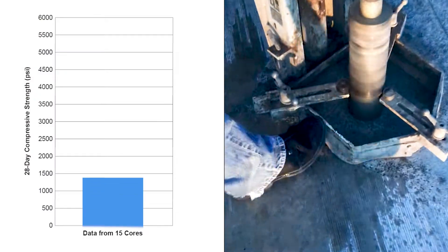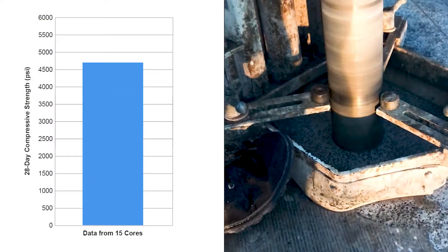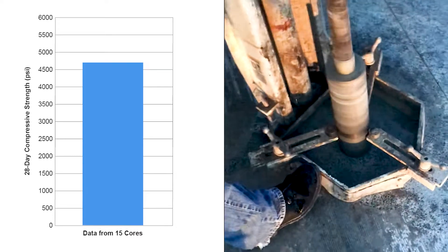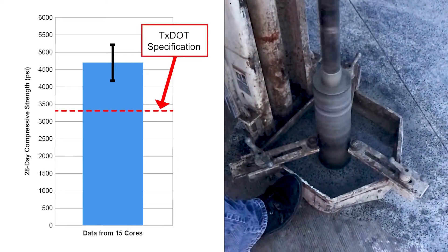Shortly after construction, 15 cores were extracted throughout the project and evaluated for strength. The results were generally lower than typical values for concrete constructed with virgin aggregates, but still met TxDOT's specifications.